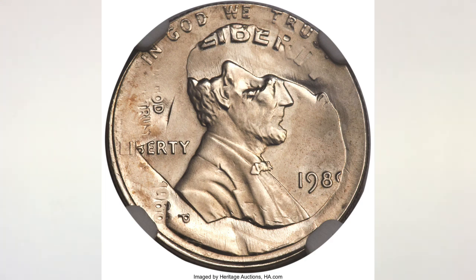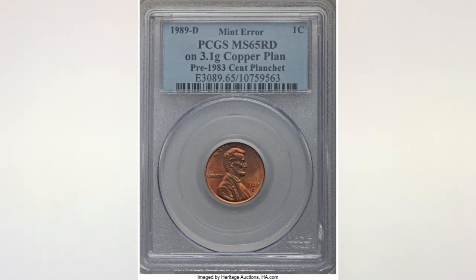The last super amazing error — we did a separate video about it and will link it to this video — is the 1989-D penny struck on a pre-1983, 3.1-gram copper planchet. Only one is known to exist. We covered the details in our video from a few months ago when it went to auction for the first time. For this error, you need a scale.